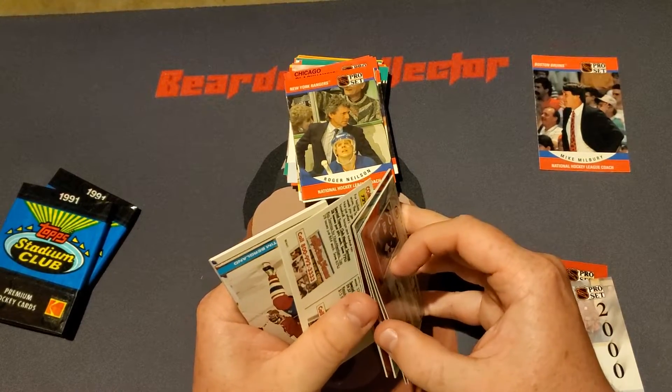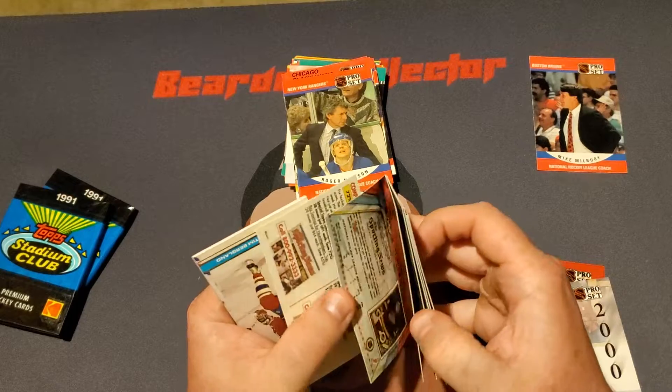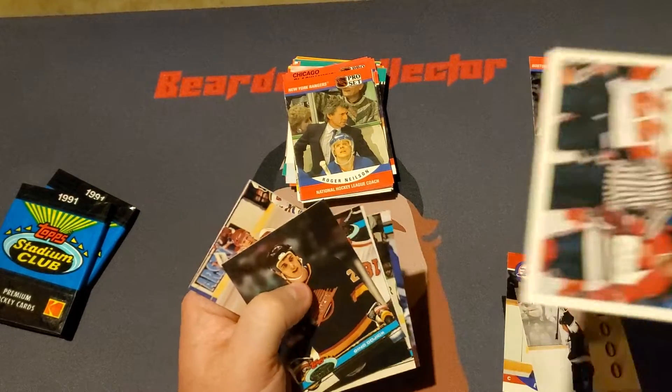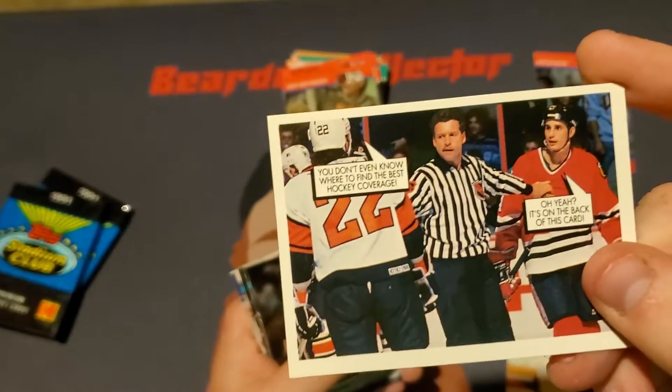Wait — never mind. Unfortunately, all these cards are sticking together. I forgot, this is the problem with Stadium.